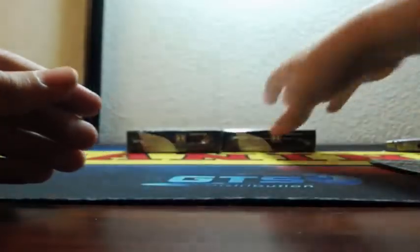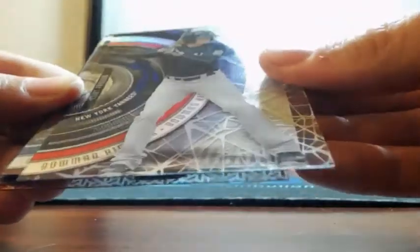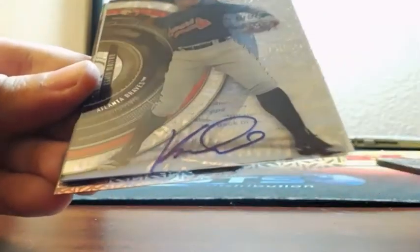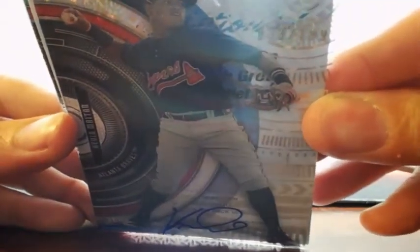Then we got Eloy Jimenez for the Cubs. And Kevin Milton for the Braves. We got Alex Kiriloff. Kyle Lewis — that's my guy right there. Clint Frasch, got a kind of spider web pattern on him. Francisco Mejia auto for the Cleveland Indians — that's a nice one. A.J. Puck auto for the Oakland Athletics. Kevin Milton auto for the Braves, out of 199.